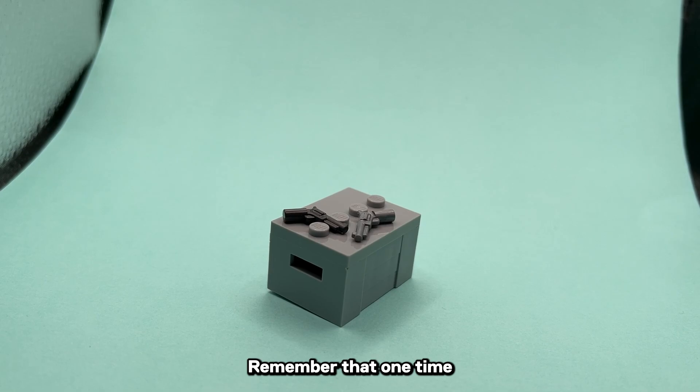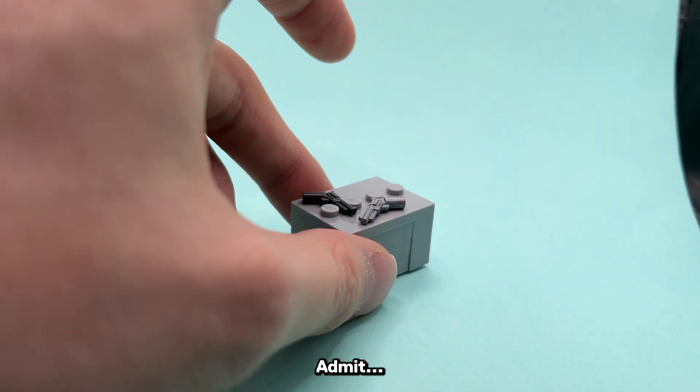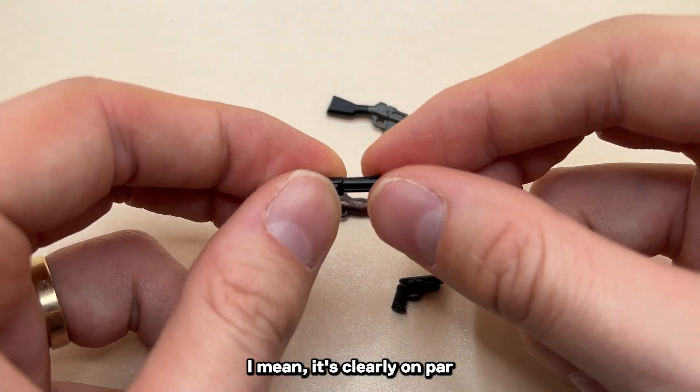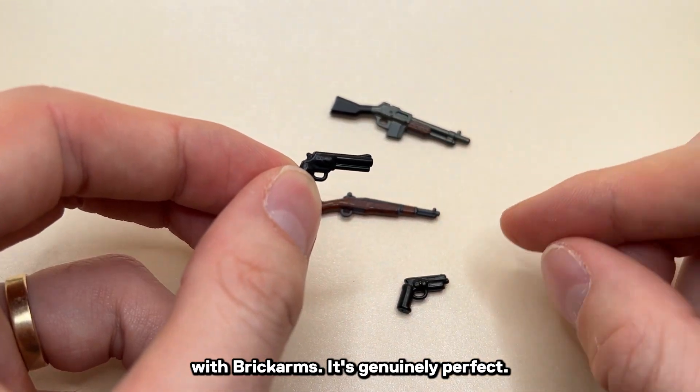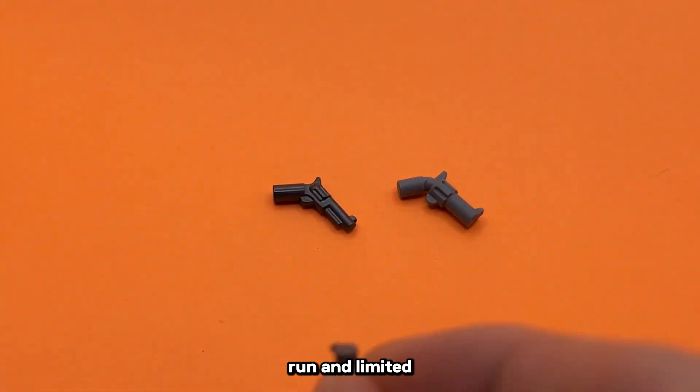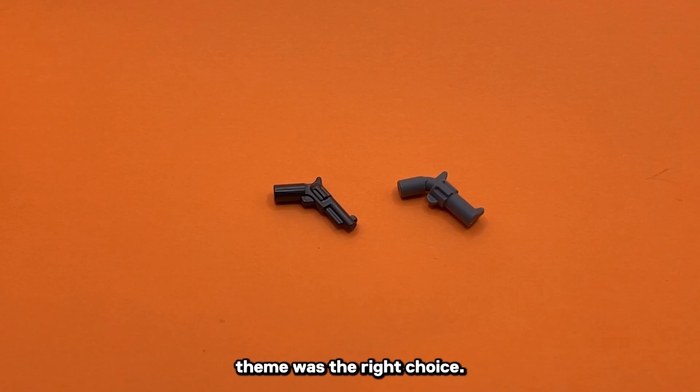Remember that one time LEGO took their molds too far? Come on, guys — admit that the revolver mold from the Lone Rangers theme was pretty questionable. I mean, it's clearly on par with BrickArms — it's genuinely perfect. I think LEGO's decision to retire the piece after its two-color run and limited theme was the right choice. I think it was too accurate.